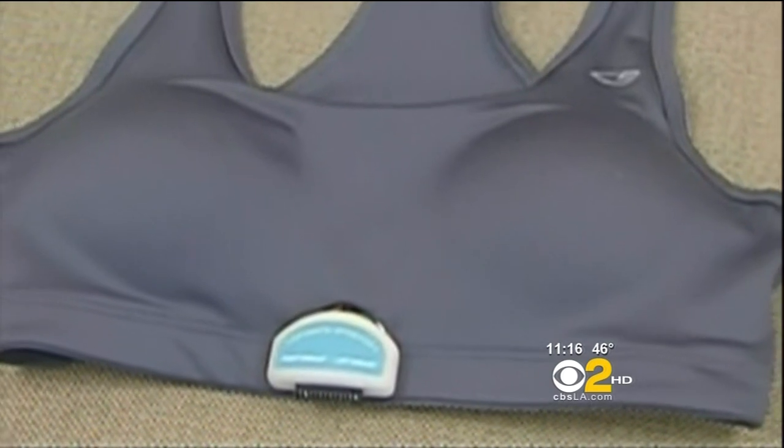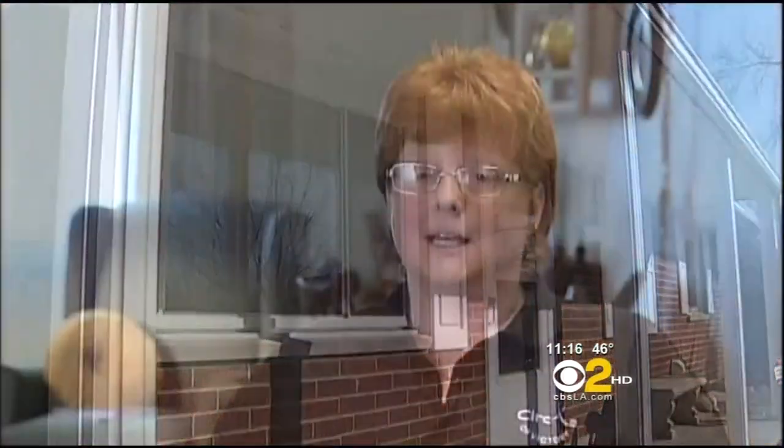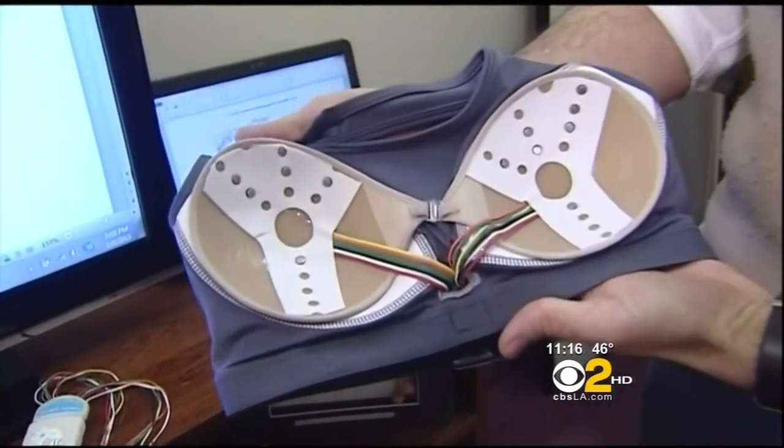A version of this prototype will be tested this summer. Nedra Lindsey says the technology already saved her life: "Who knows if I would have been here — if it would have already taken my life. I am one lucky, lucky person." The company says the bra and tests require no radiation, are non-invasive and non-toxic. More data will be released, and their goal is to make the bra available in the U.S. by 2014, pending FDA approval. I'm Lisa Siegel, CBS2 News.